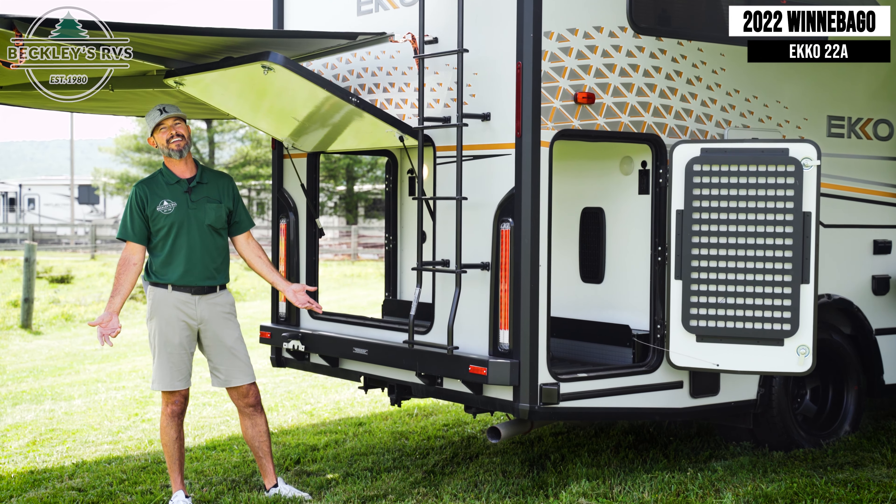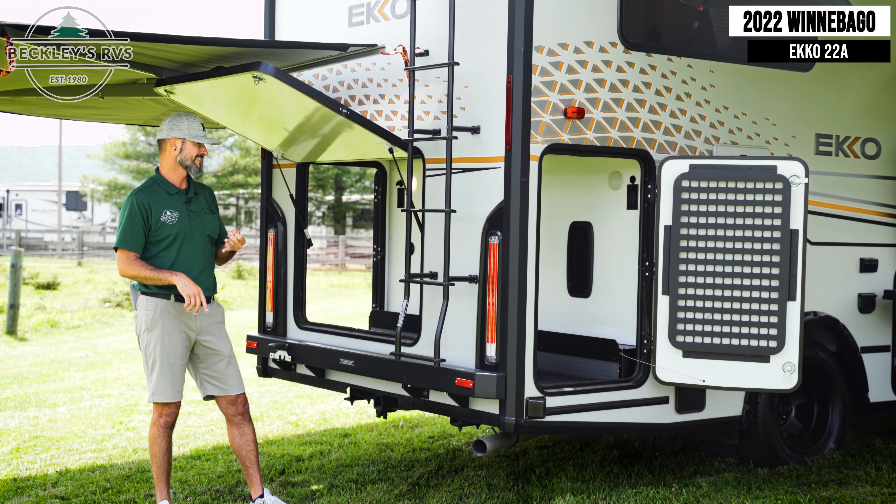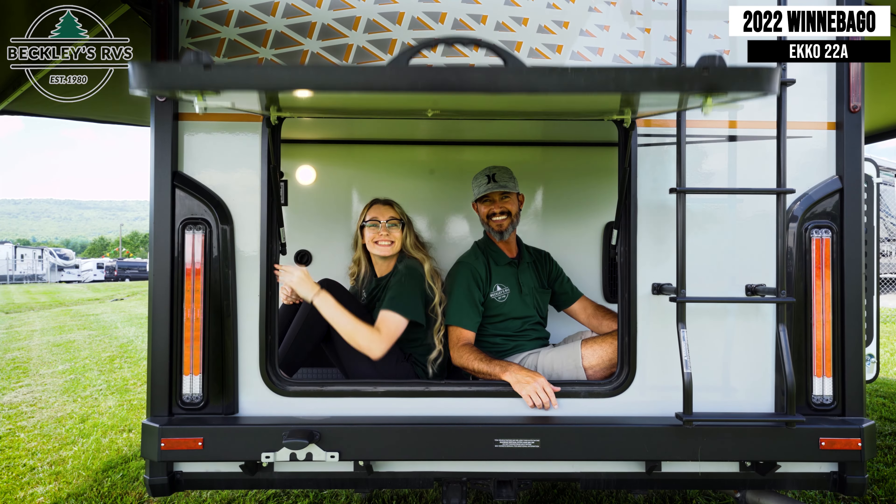Check out this storage — surfboards, bikes. In the words of our buddy Angelo Comello, even grandma can go back here.